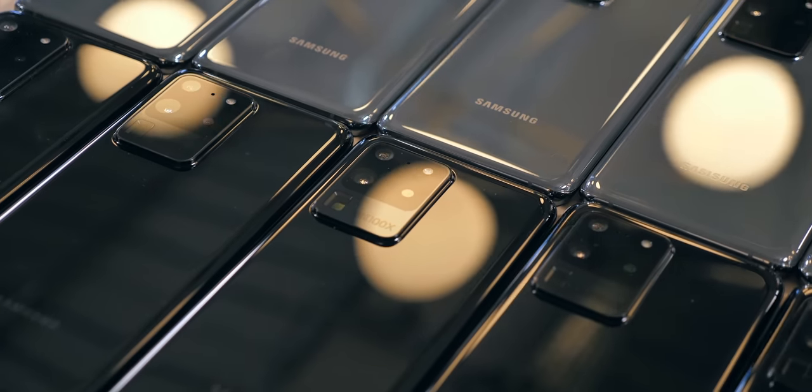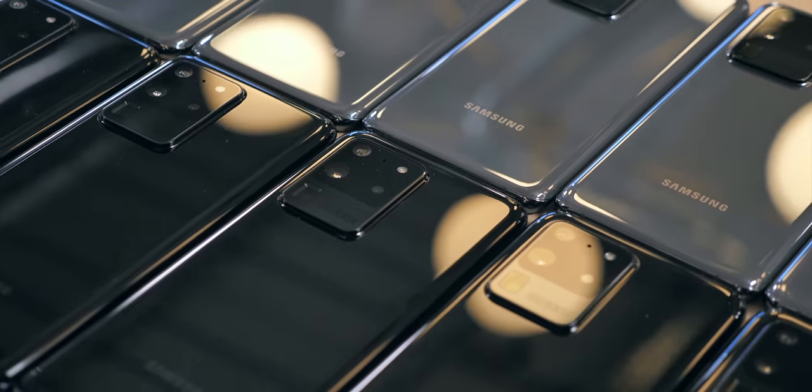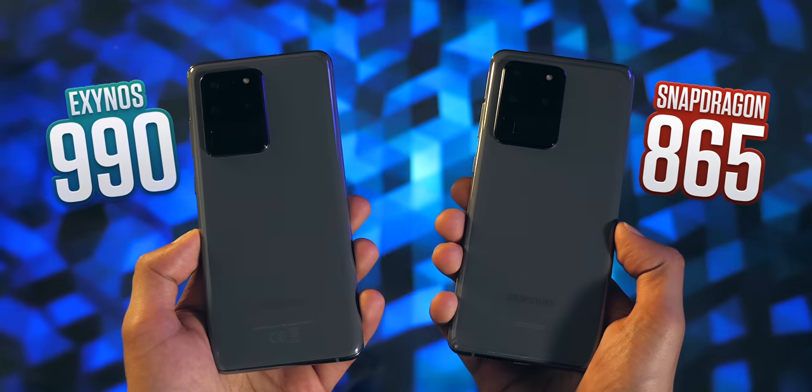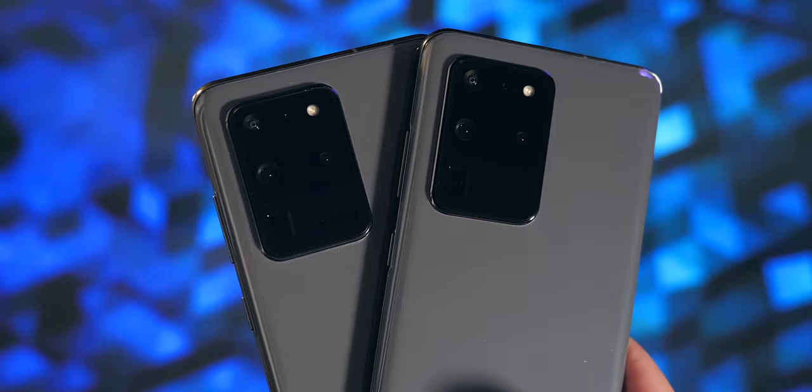Welcome to one of the stranger happenings in the smartphone market. Every time Samsung makes a new flagship smartphone, they create two versions: one powered by an Exynos chip and one powered by a Qualcomm Snapdragon chip. I've spent some time with both versions of the Galaxy S20 Ultra, and I think the difference is so big the Snapdragon version almost feels like a different smartphone.